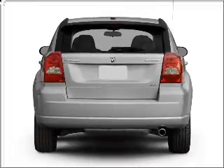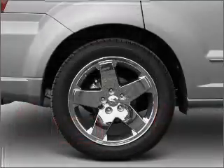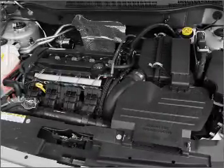stand out from the crowd with premium wheels. Treat yourself to the splendor of a premium sound system. Anti-lock brakes help you bring your vehicle to a safe stop. Heated seats make cold weather driving more endurable. There's nothing like a sunroof on a nice day.